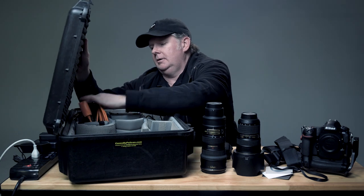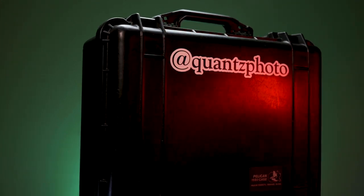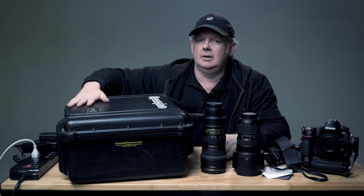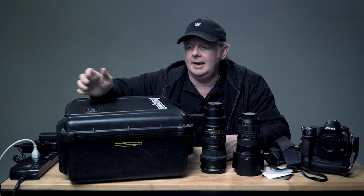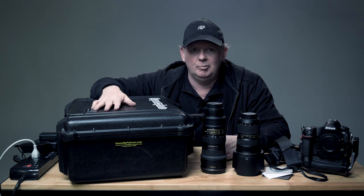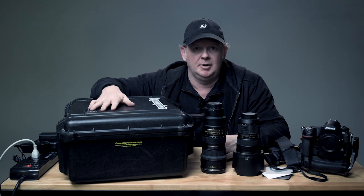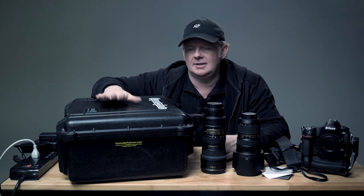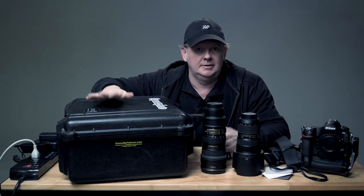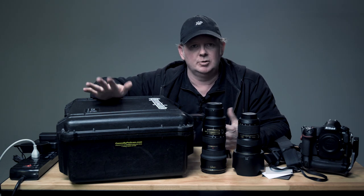I should comment on the case itself. I've had this for quite a while and it shows. It's a hard Pelican case — I believe the model is 1550. Generally I use this case when I'm shooting locally or regionally, basically if I'm driving and don't have to carry my gear. For travel I usually pack everything into a backpack setup that's easier to get around with. This case gets pretty heavy and it doesn't have wheels, unfortunately.